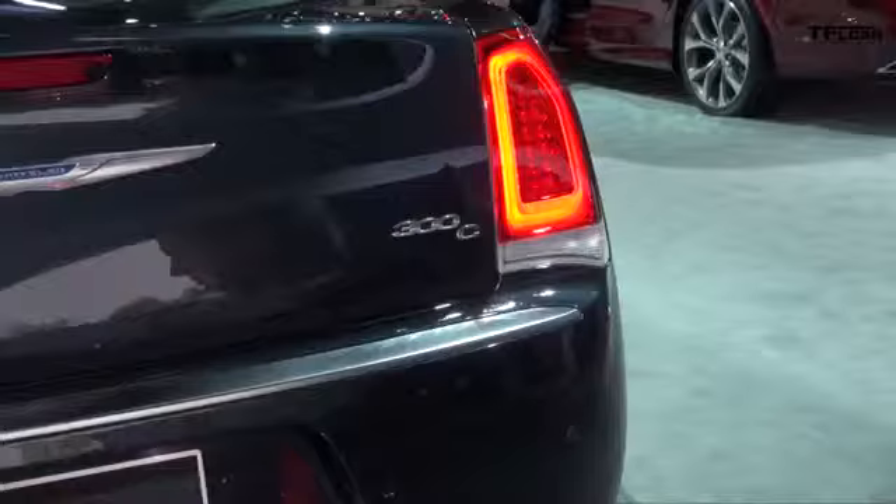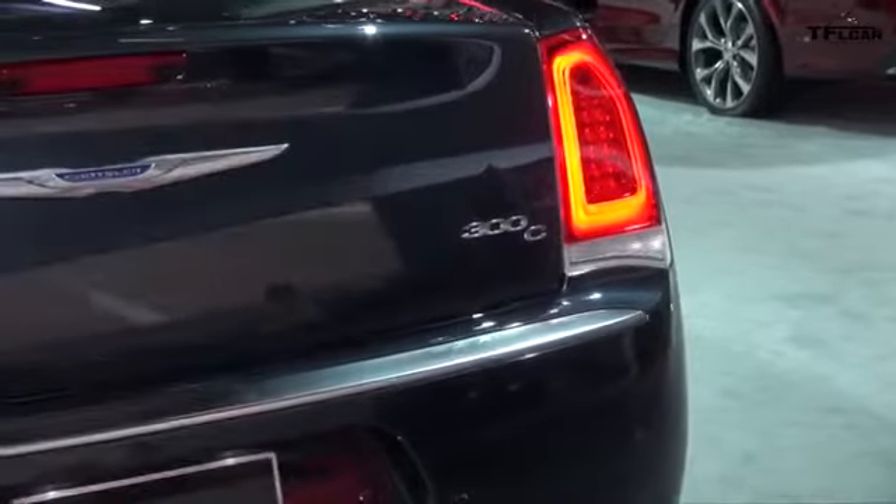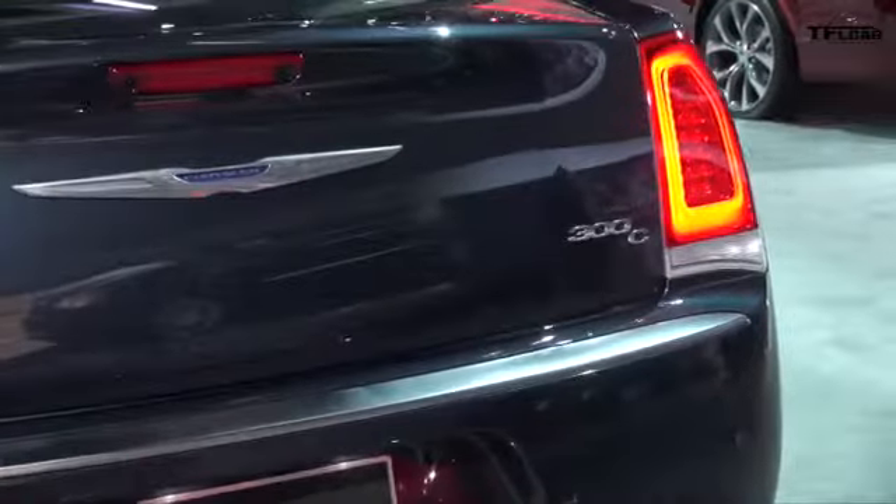Howdy folks, Nathan Adlin here at the 2014 Los Angeles International Auto Show, and behind me is the 2015 Chrysler 300C. Now, this is what Chrysler has recently done — they've taken the 300 and done three different models just for you, and here they are.